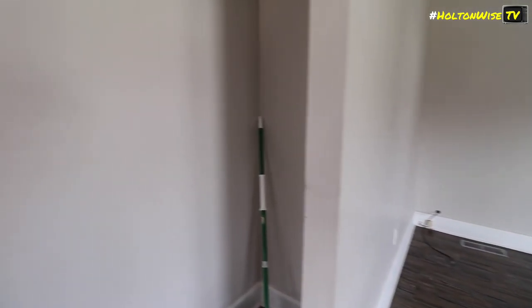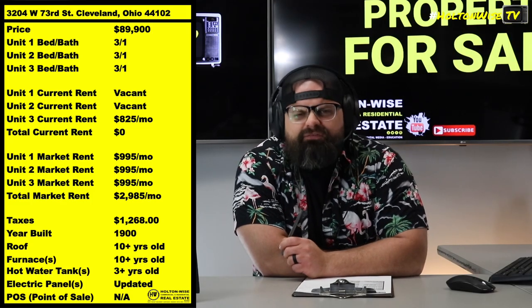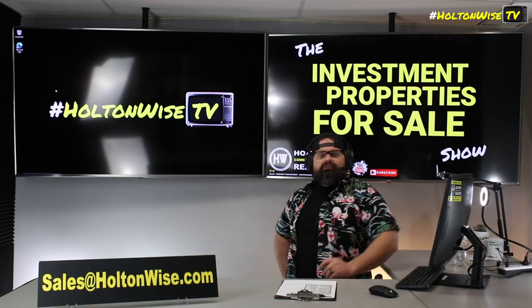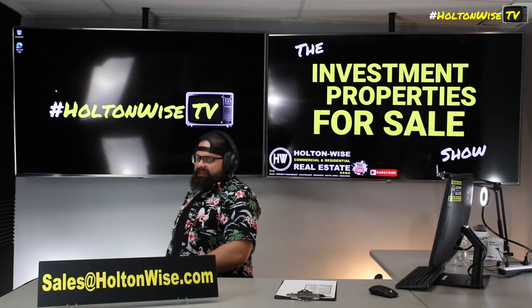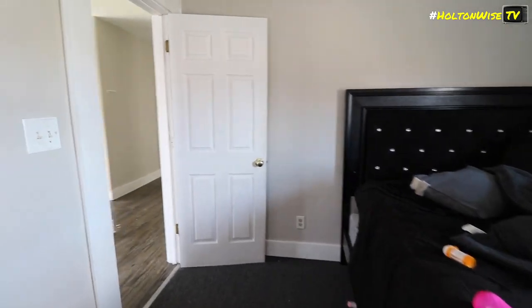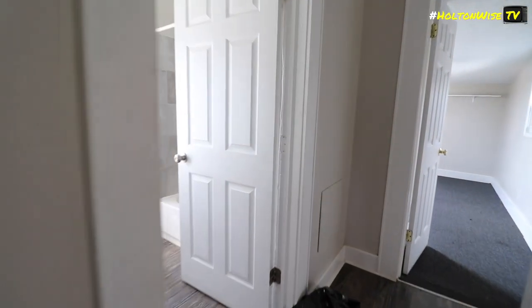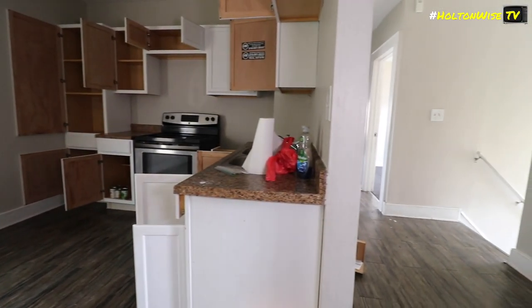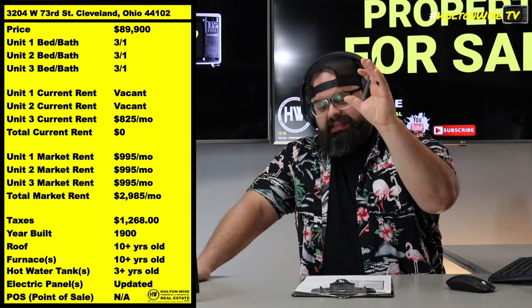Don't worry, though — Holton Wise TV is all about helping you guys learn and creating an educated force of investors. Somewhere around this video there's a link — below on YouTube, probably on the side on Instagram — that takes you to another video where I went over in complete detail the LED certification process in Cleveland. As investors, you need to know about that, because every two years you've got to get your rental properties LED certified.